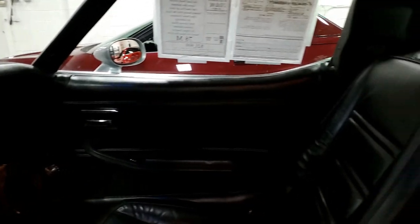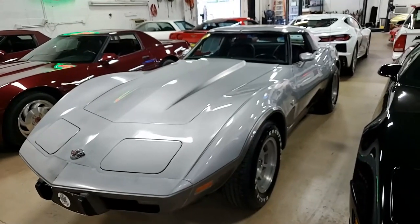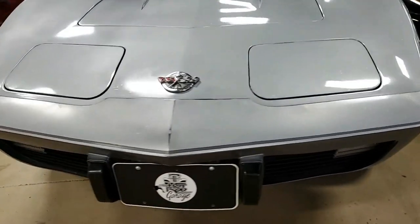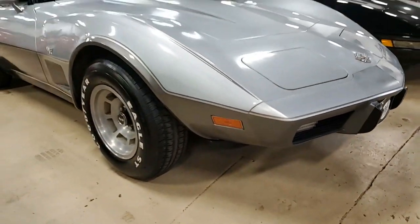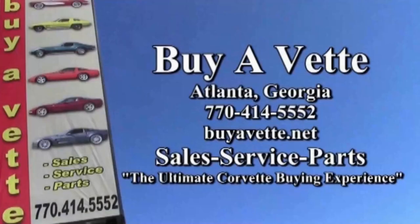Give us a call here at buyavet.net in Atlanta, Georgia. Hope to see you real soon.